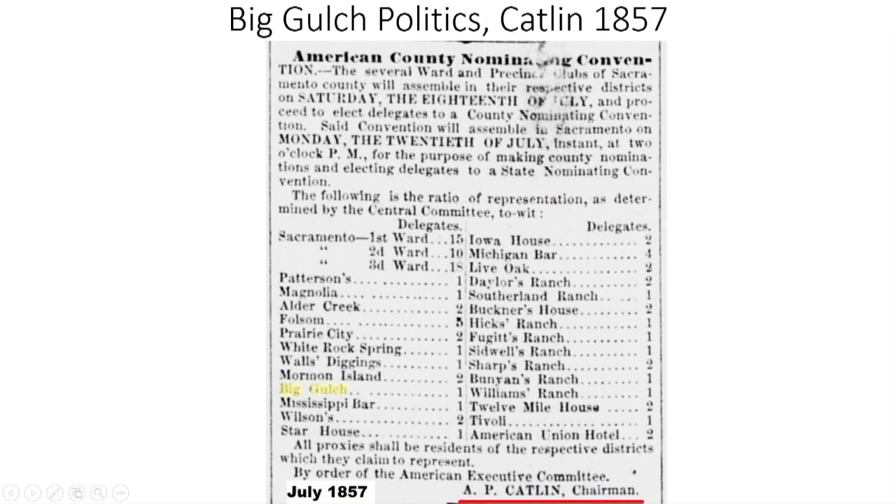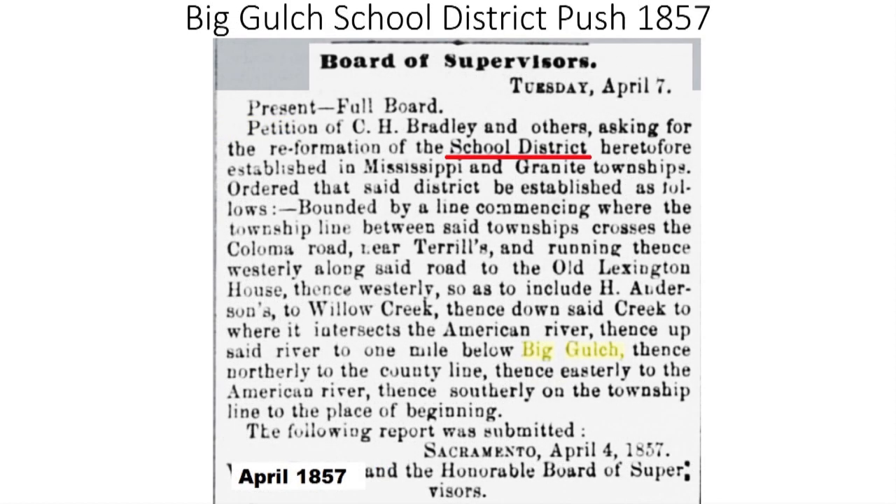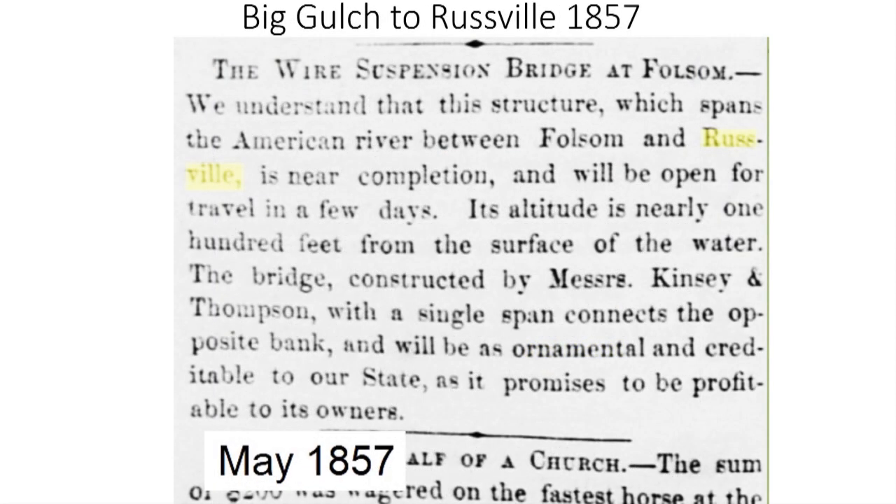Big Gulch, because of the mining industry and growing farming pursuits, had a permanent population of people. Big Gulch garnered one representative in the short-lived American Political Party. The organizer of the American Party was A.P. Catlin, a California 49er and one of the original organizers of the North Fork Ditch. Election returns in 1858 show that Big Gulch had a population of at least 88 men of voting age, more than many other locations in the region. As the population of Big Gulch grew, along with families and young children, the residents started pushing for their own school district to build a public school. For a short time, the community on the north side of the American River, across from Folsom, was known as Russville.